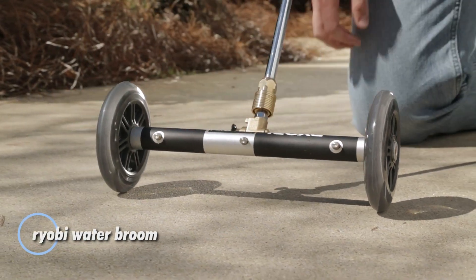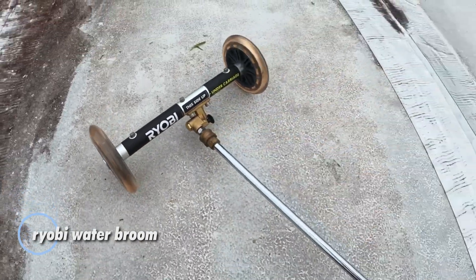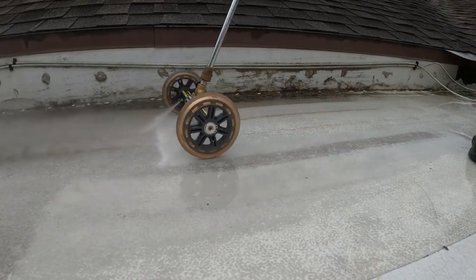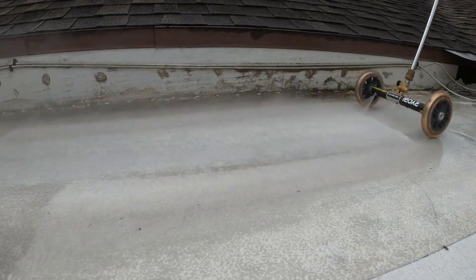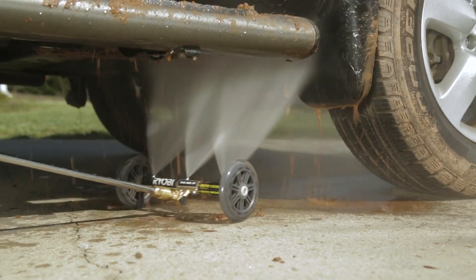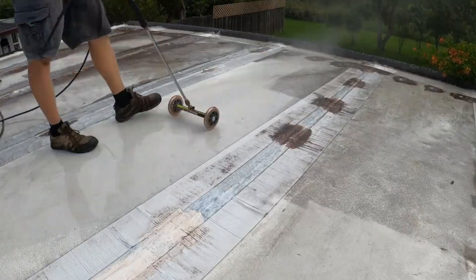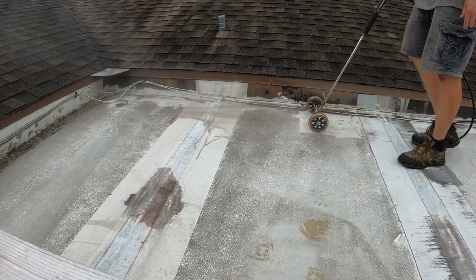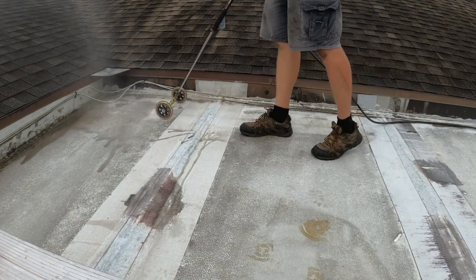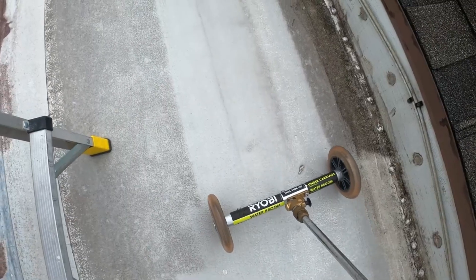This innovative device is perfect for tackling repairs and cleaning tasks alike. Equipped with a specially designed pressure washer attachment on wheels, it effortlessly reaches hard-to-access areas, efficiently removing debris and dirt from various surfaces. With an expansive working area of 11 inches, this attachment proves invaluable whether you're sprucing up a deck, driveway, or pool. For anyone looking to streamline their cleaning routine and save time, this essential tool is a game-changer that simplifies the process and enhances your cleaning experience.